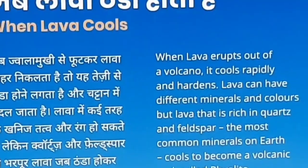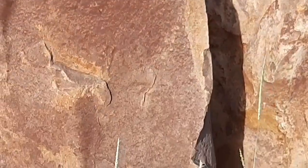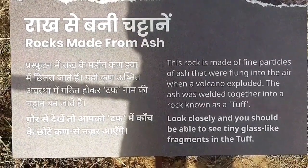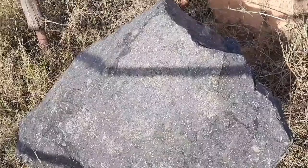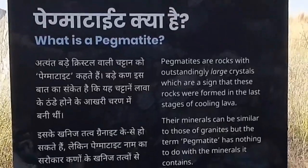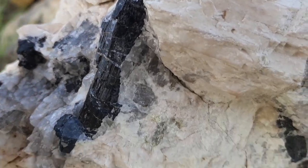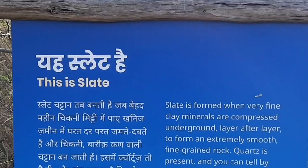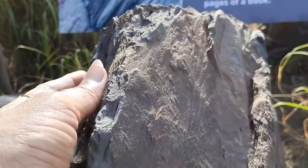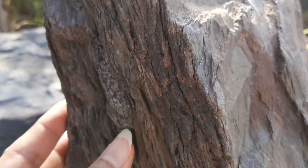Next, I found something very interesting: when a volcano erupts and lava cools down, it forms rocks that show great crystals — this is the rock formed at the last stage of lava cooling. Additionally, when very fine clay minerals are compressed layer after layer, they form extremely smooth, fine-grained rock which we call slate.